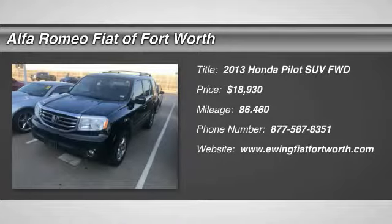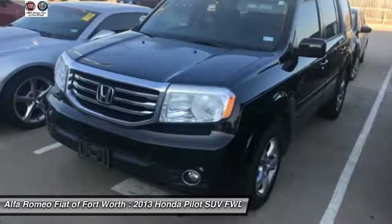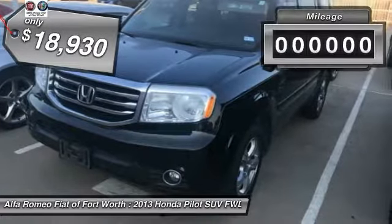Take a ride in the 2013 Pilot — Optimal Utility, Indulgent Interior, Powerful Performer. You'll be ready for almost anything in the Honda Pilot, and it is priced below $20,000.